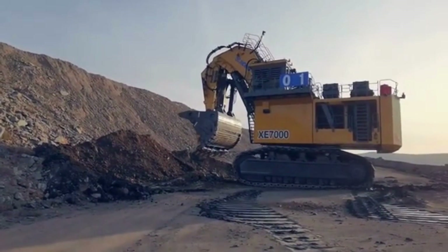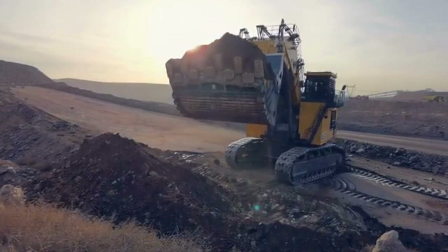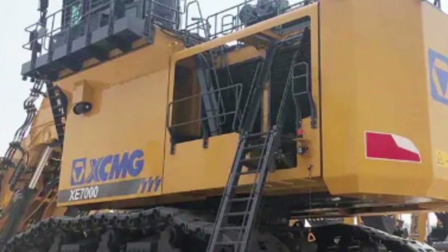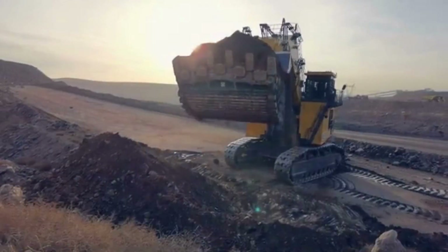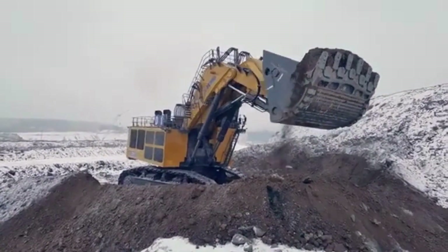This feature helps to minimize downtime and ensure that the excavator is operating at peak performance at all times. Another advanced feature of the XE-7000 is its hydraulic system, which is designed to provide exceptional power and precision, featuring advanced hydraulic pumps and valves that allow the excavator to lift and move massive amounts of material quickly and efficiently.